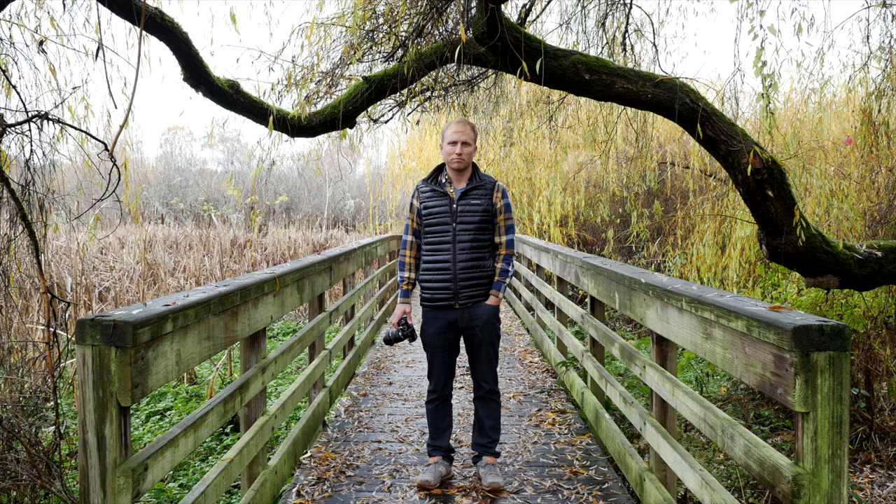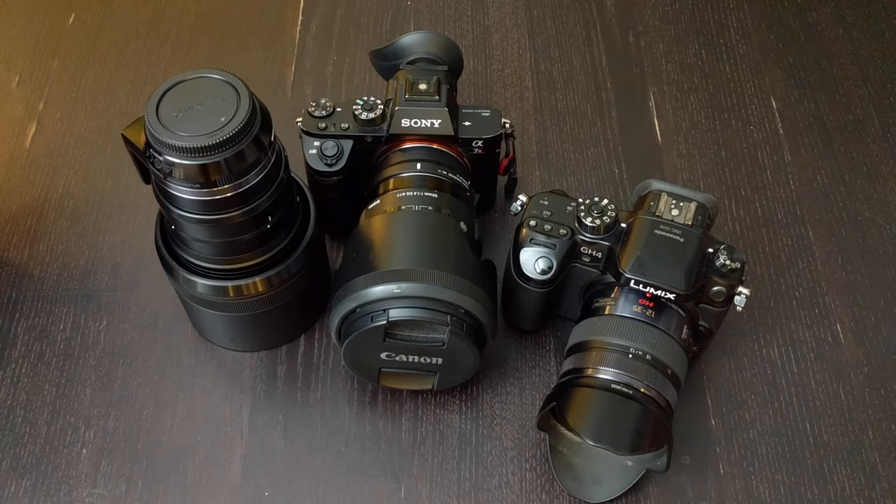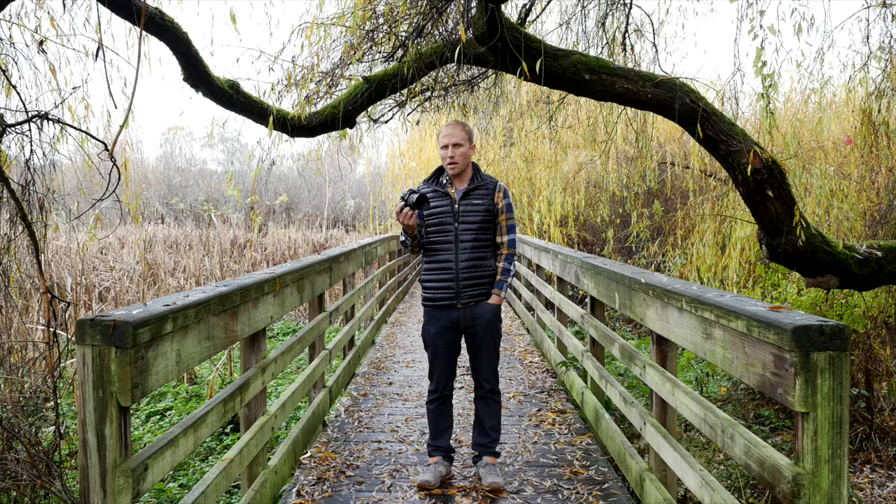The easiest way to get lighter is to go to one system, especially one that offers a smaller sensor so the lenses are smaller. So I'm holding in my hands the Olympus OM-D E-M1 Mark II. This is not a review of this camera, but a look at its possibilities and potential. I'll be shooting with it for about a month to see if it can replace both my Sony and my Panasonic.